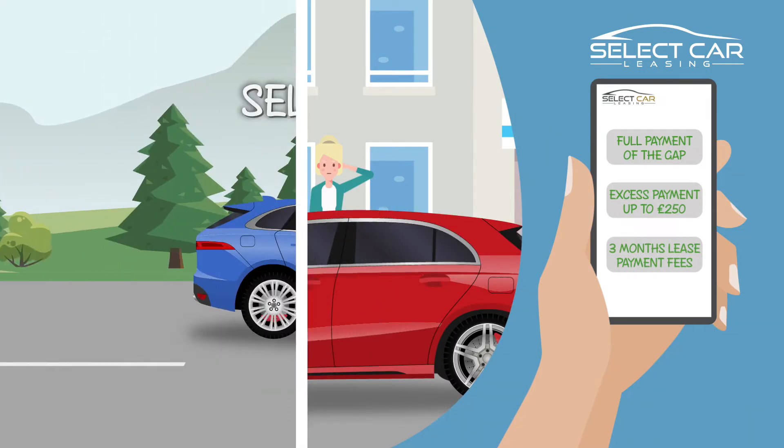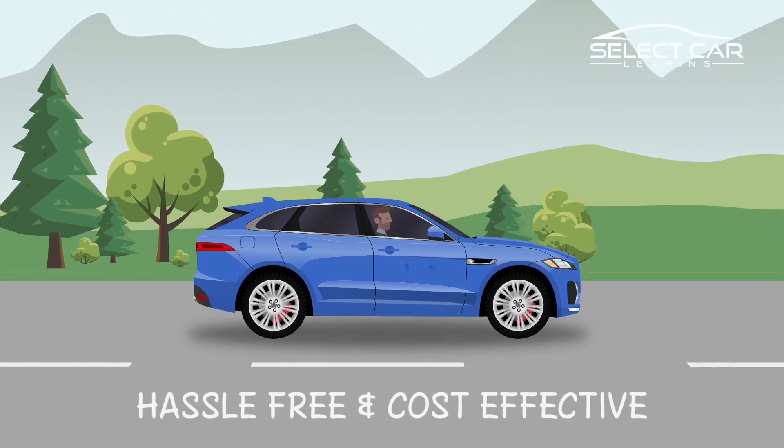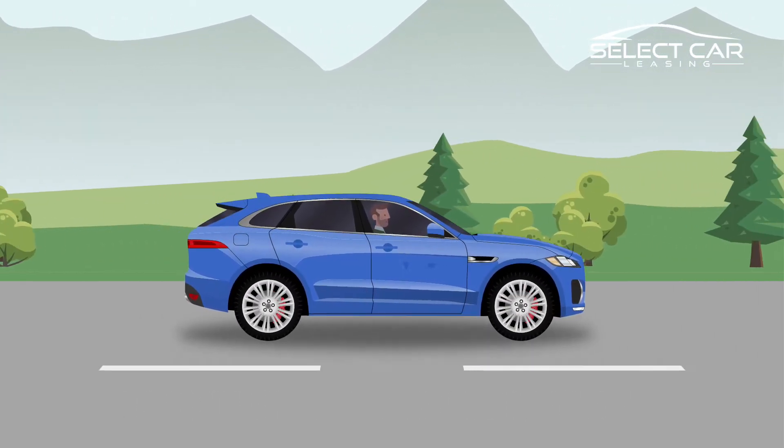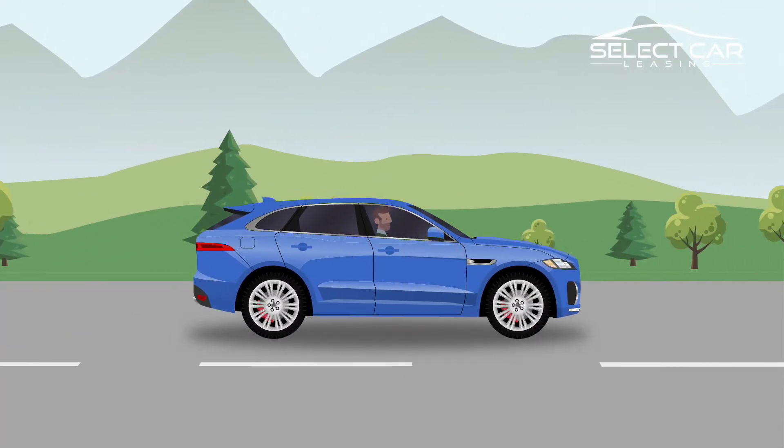The second is called Select Protect Insurance. This offers you a hassle-free, cost-effective and high-quality repair solution for those expensive to repair scratches, minor dents and scuffs using smart repair technology.